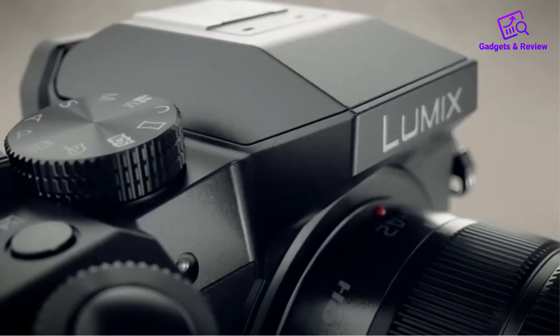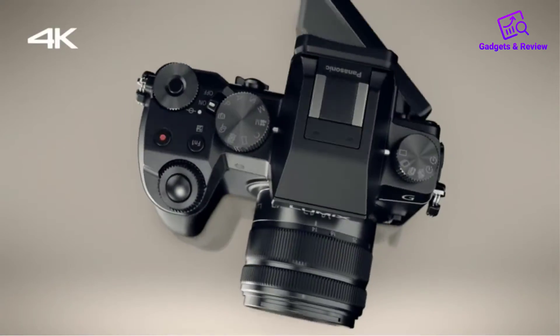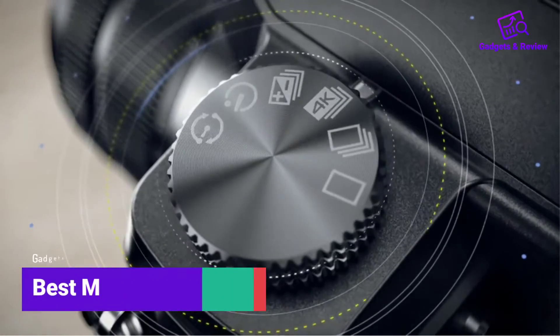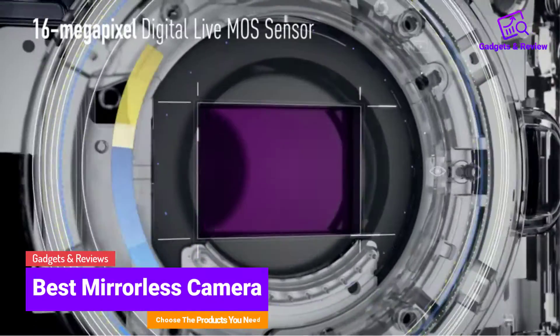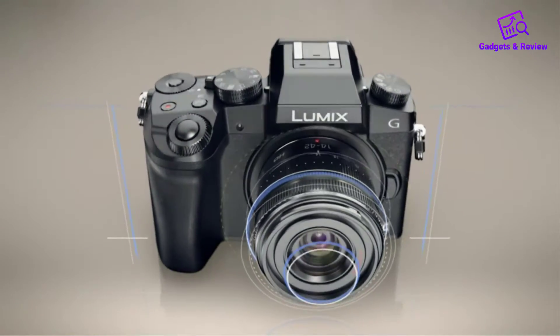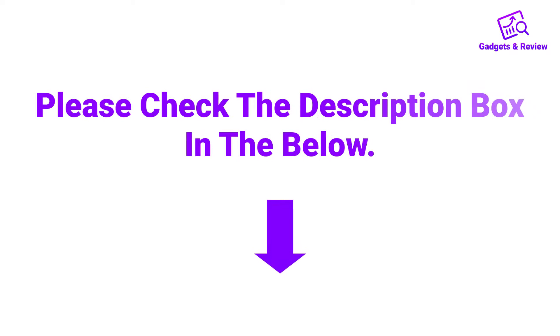Hello friends, I hope you are looking for the best mirrorless camera, so you have clicked this video. In this video we will discuss mirrorless cameras which are best-sold and have achieved top-rated reviews from customers. If you want more information and updated pricing on the product, please check the description box below. So let's get started with the video.